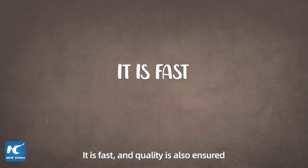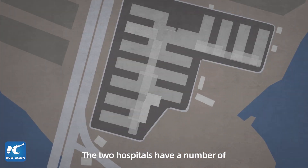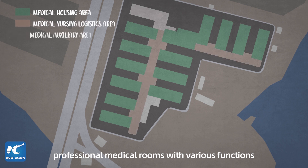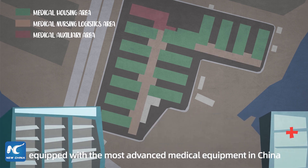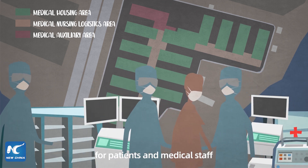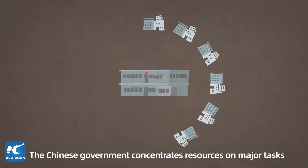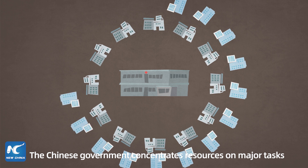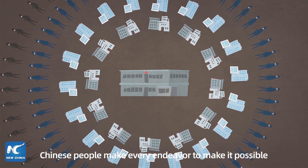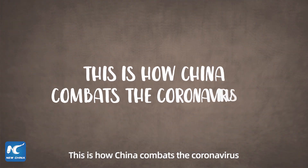It was fast, and quality was also ensured. The two hospitals have a number of professional medical rooms with various functions, equipped with the most advanced medical equipment in China, providing a safer and more reliable environment for patients and medical staff. The Chinese government concentrates resources on major tasks, and the Chinese people make every endeavor to make it possible. This is how China combats the coronavirus.